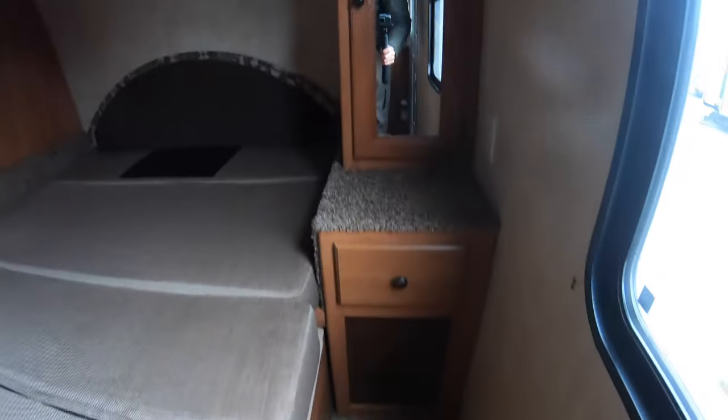So this could be a nice little play area for the kids if need be. Great storage up above. Nice wardrobes on both sides. And this TV will swivel.